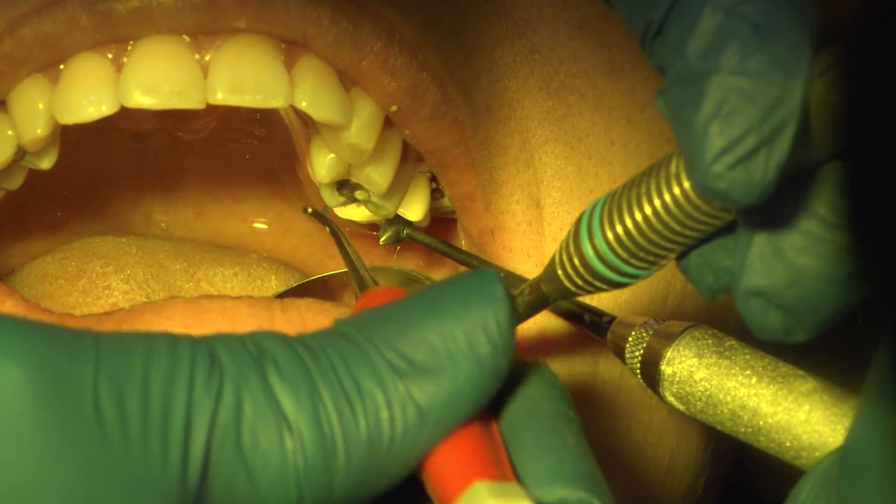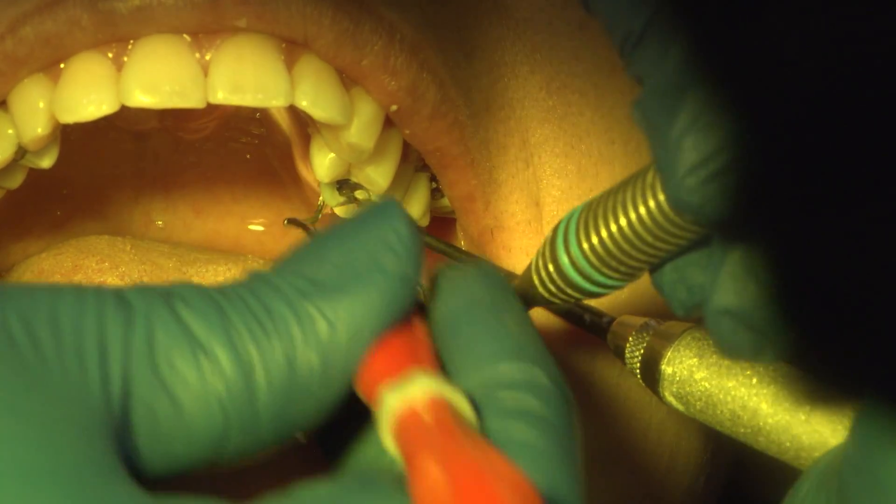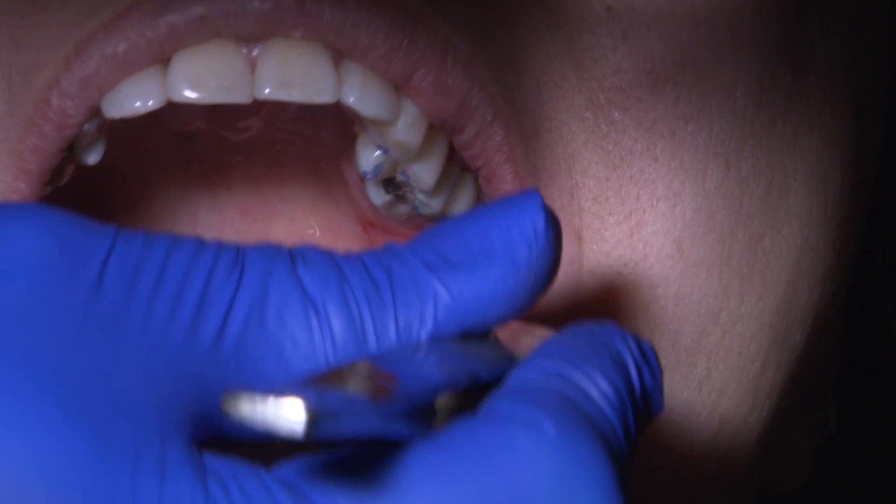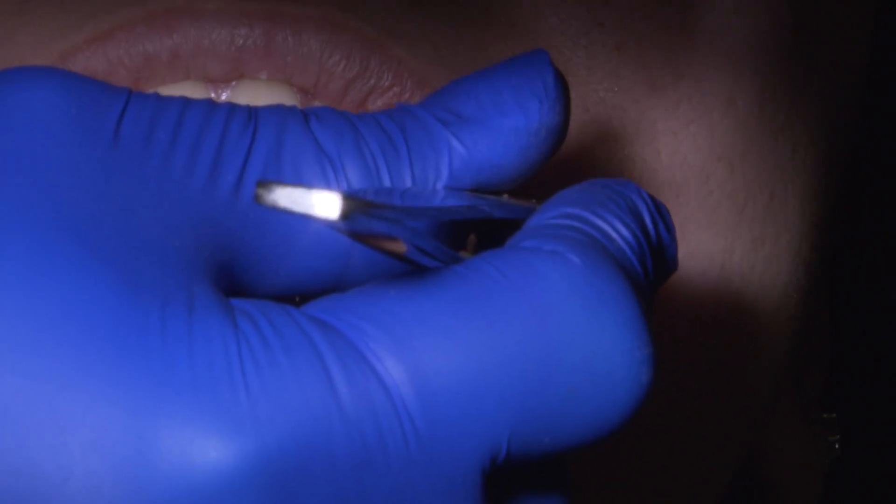Recheck the occlusion with articulating paper and make the necessary additional adjustments and repolish if needed. Always recheck that the first cord has been removed by placing both cords on gauze before dismissing the patient.